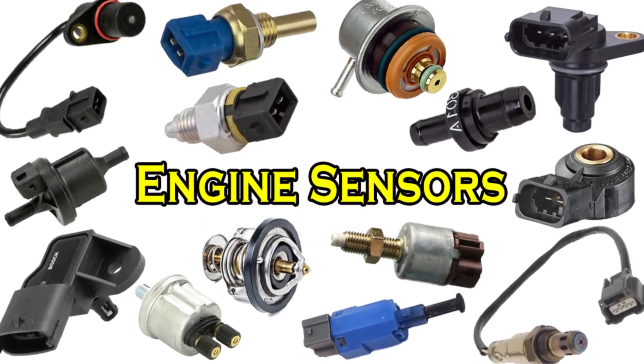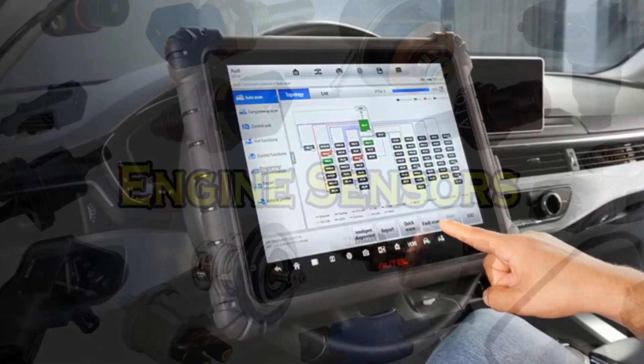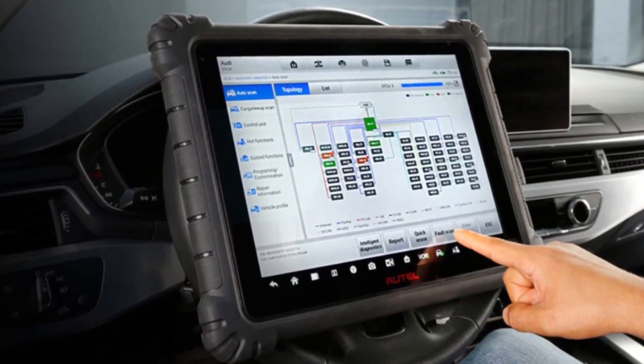Warning: Many engine components, especially sensors, can produce similar symptoms when they fail. That's why it's never a good idea to assume which part is bad without confirming it. The best approach is always to use a diagnostic scan tool to pinpoint the exact fault code before replacing any parts.